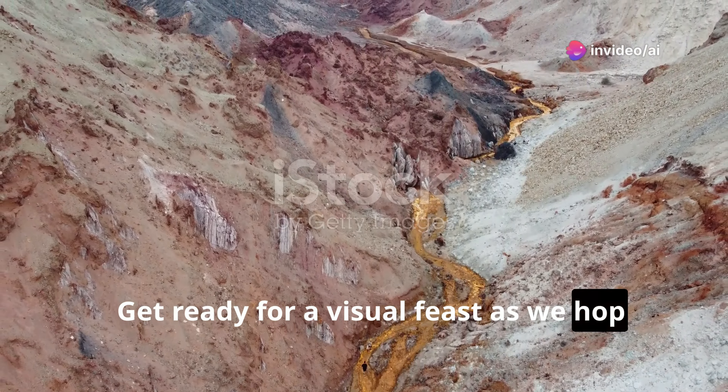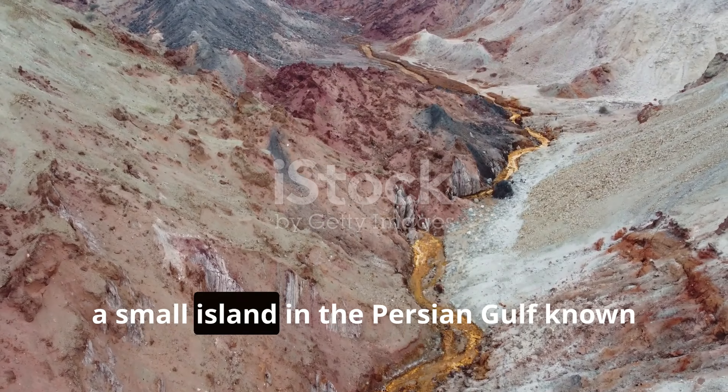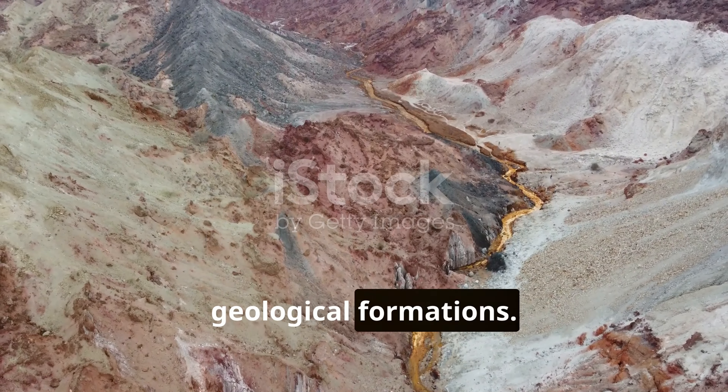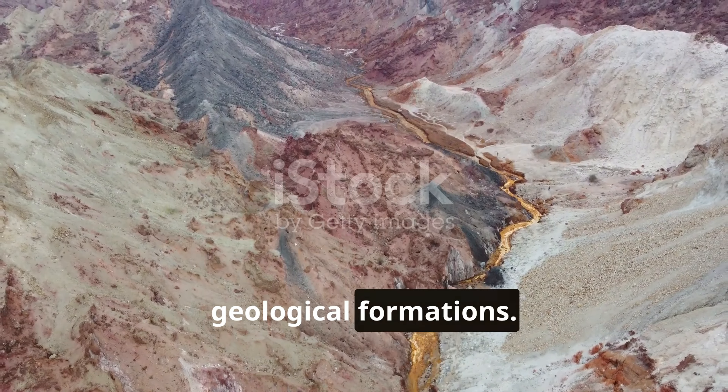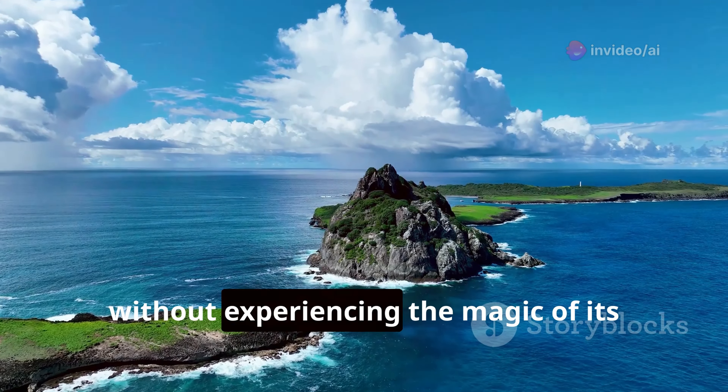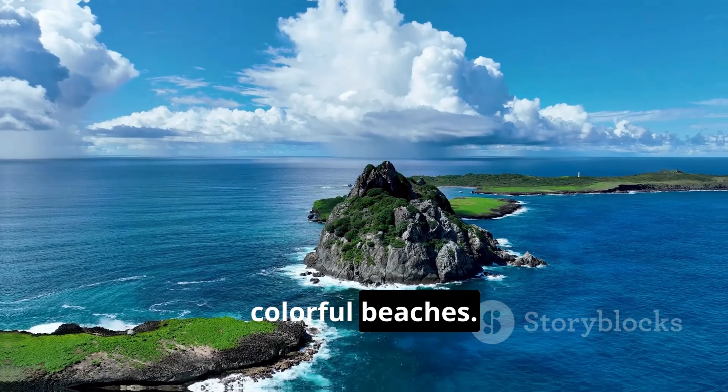Get ready for a visual feast as we hop over to Hormuz Island, a small island in the Persian Gulf known for its vibrant colors and unique geological formations. We'll hike through the Rainbow Valley, a surreal landscape that seems to belong on another planet, and experience the magic of its colorful beaches.